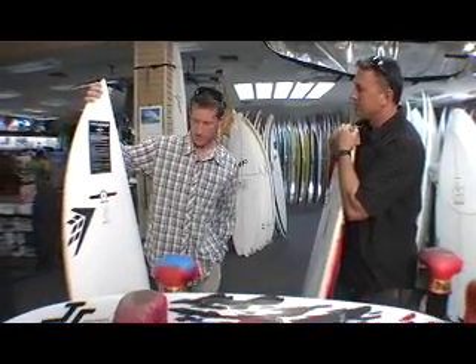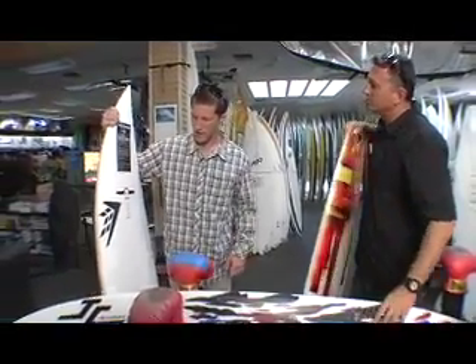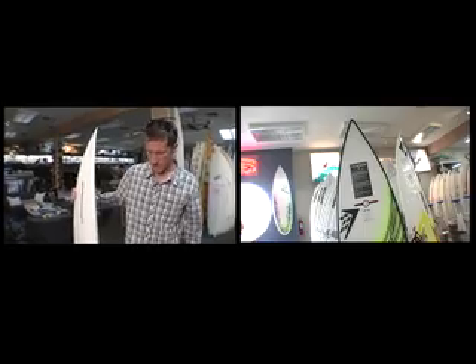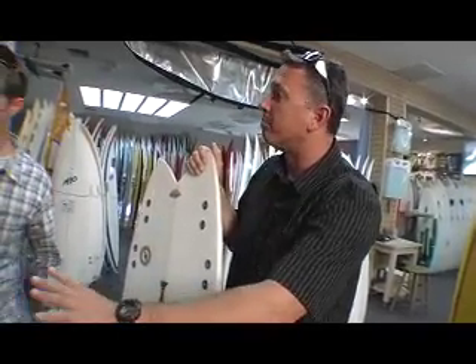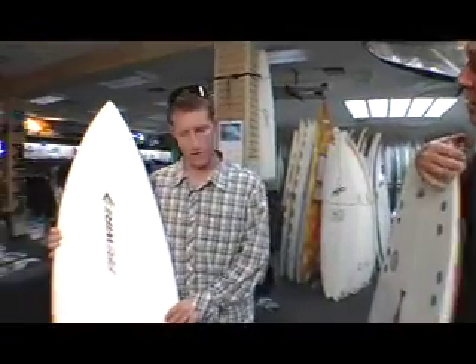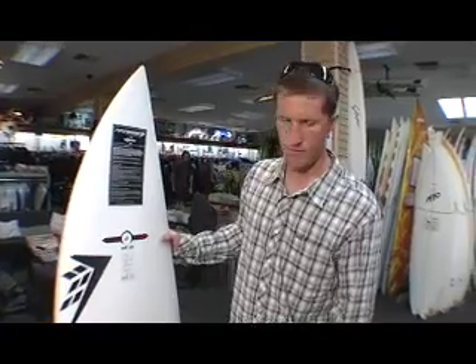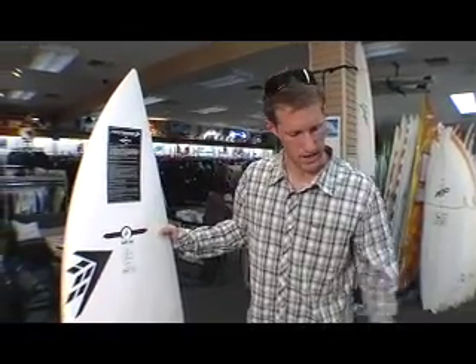Yeah, the Fire Wires are the new technology — we've got the stringers on the rails, obviously a little bit different flex, pretty responsive, and guys are psyched on them. They're really, really durable. This is still a foam core board — it's an EPS foam, so it's epoxy resin versus polyester, which would be this guy right here.